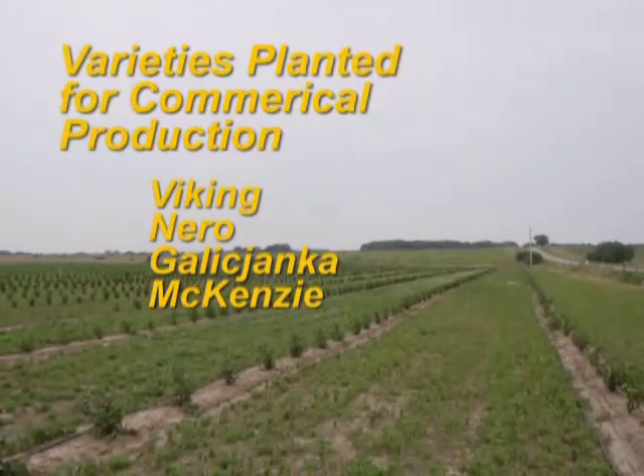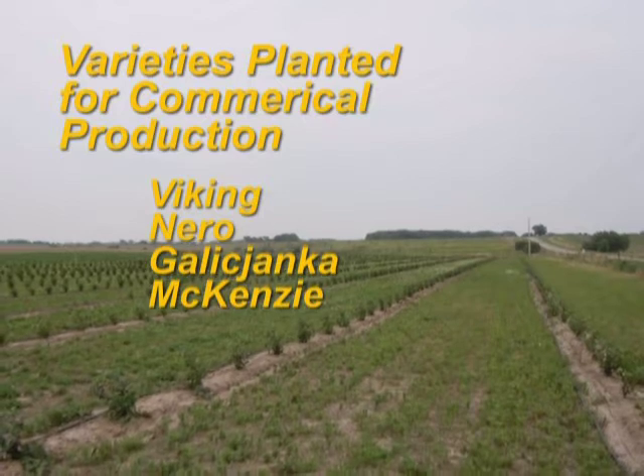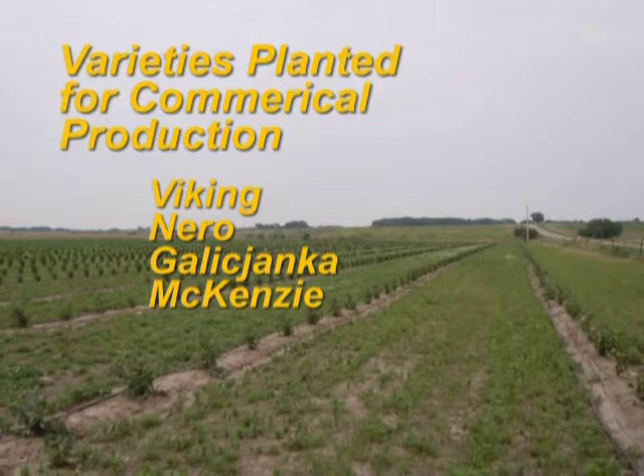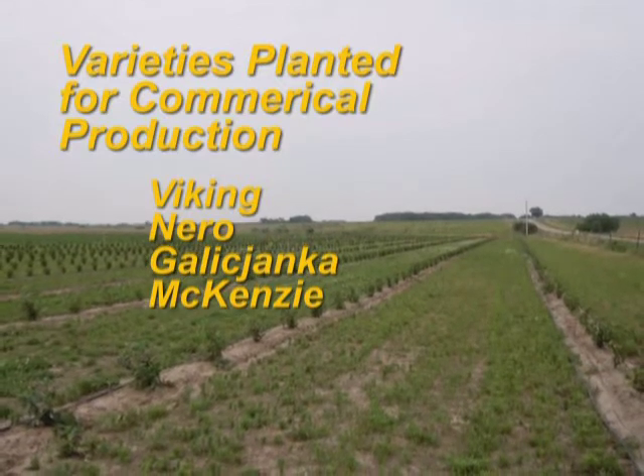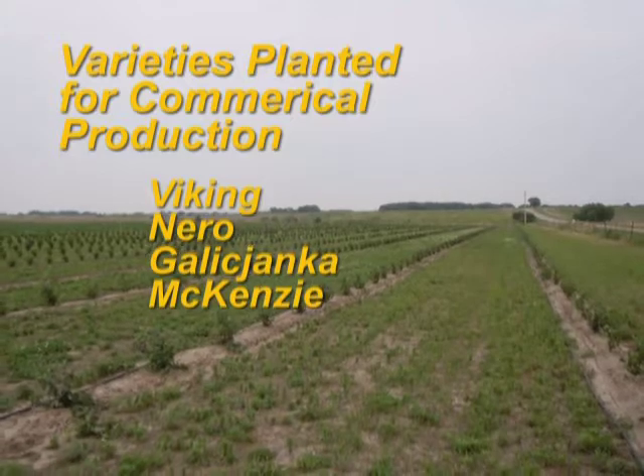There are several varieties of aronia that are being planted commercially. These include Viking, Nero, Galixonga, and McKinsey, to name some of the most prominent. The McKinsey was a variety developed in North Dakota and is specifically adapted to the Midwest climate.